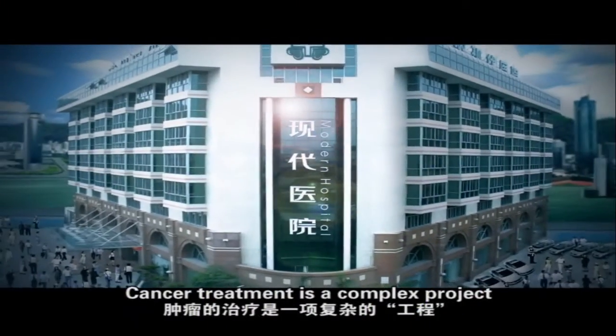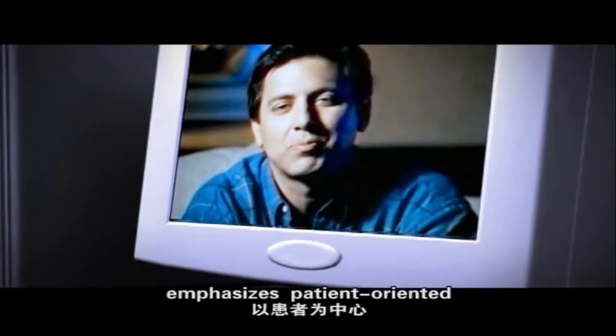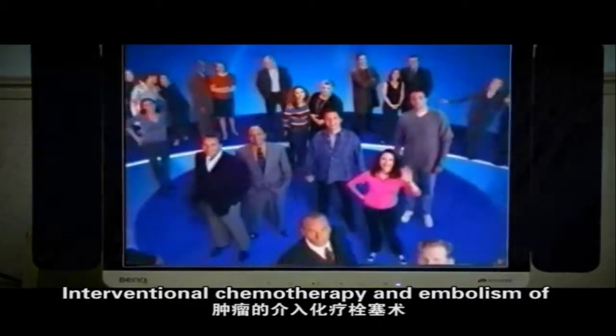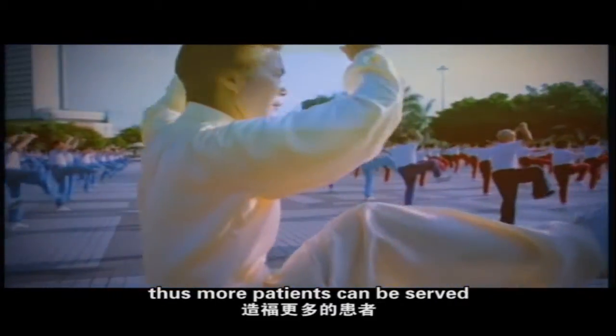Cancer treatment is a complex project. Modern Cancer Hospital Guangzhou emphasizes patient-oriented care by using interventional and minimally invasive therapy to relieve patients' pain and extend their life.